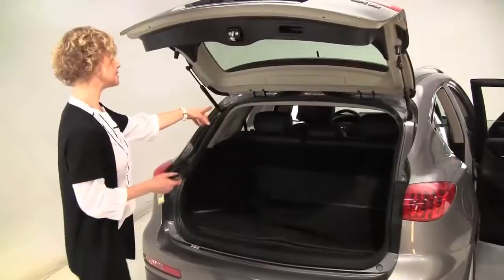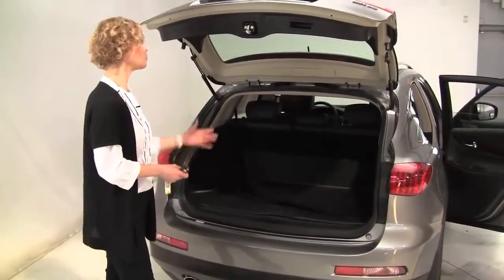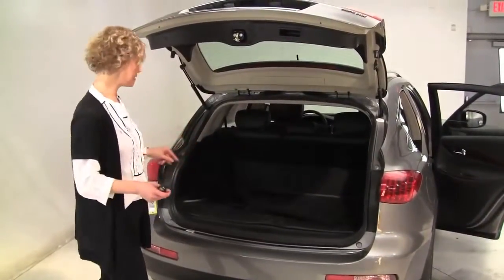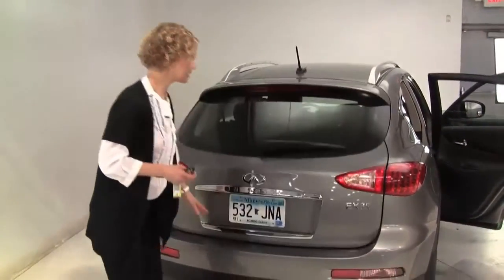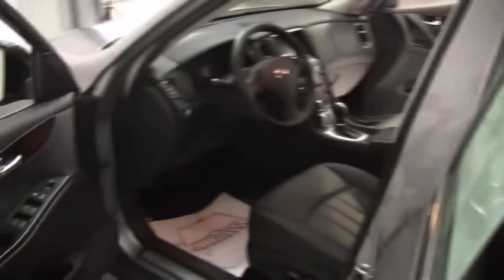Now that seat will go forward in a 60-40 split if you need any additional cargo space. A whole set of carpeted floor mats — another nice feature — and we've got a cargo area mat as well, keeping everything nice and clean. The body is in great condition and it smells good on the inside — no weird smells in terms of food, smoke, or pets.